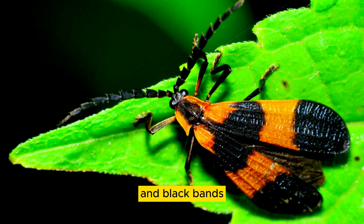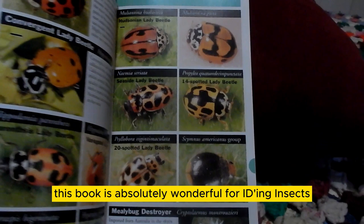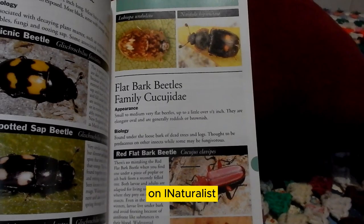This is my favorite insect field guide. It is for New England and New York and it is by Tom Murray. This book is absolutely wonderful for IDing insects. I also use iNaturalist, and after I get an ID on iNaturalist, I'll come into this book just to verify and make sure that the information I got is correct.